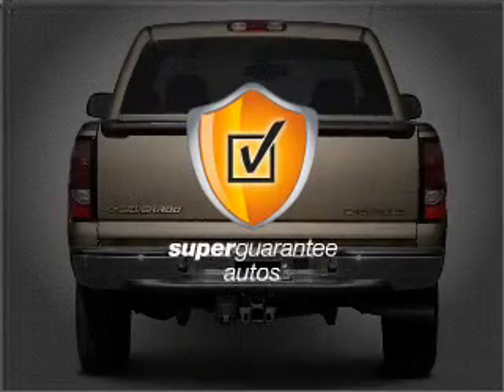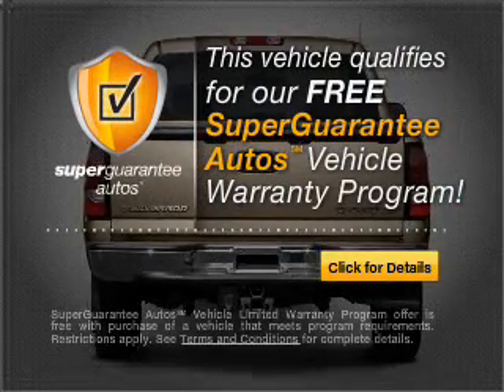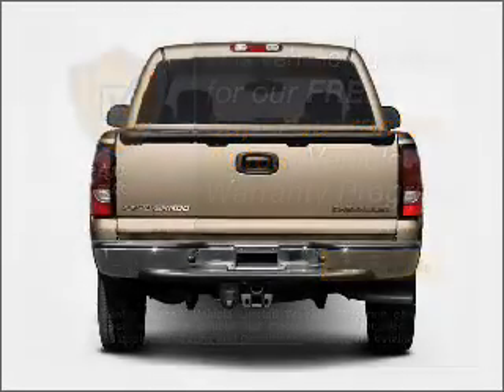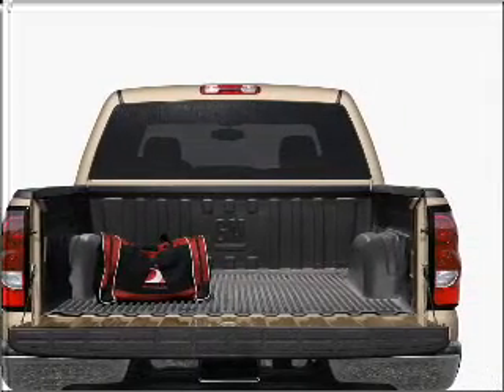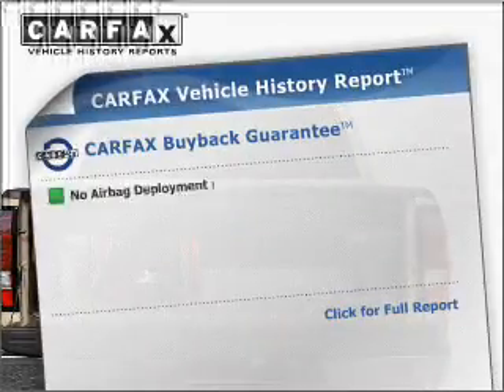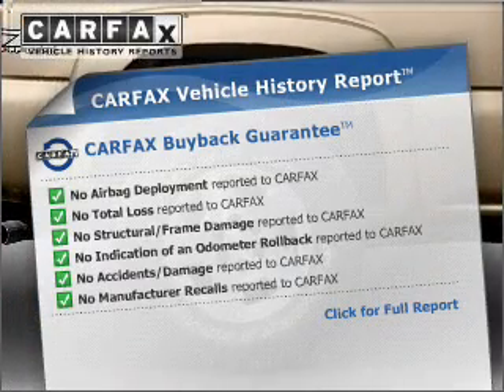This vehicle qualifies for our free Super Guarantee Autos Vehicle Warranty Program — buy a vehicle and get a free warranty from us, only at everycarlisted.com. You will appreciate the safety feature of Anti-Lock Brakes. Know the history on this ride and greatly reduce your buying risk with the included Carfax Vehicle History Report.